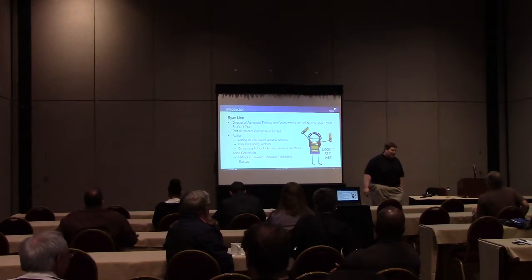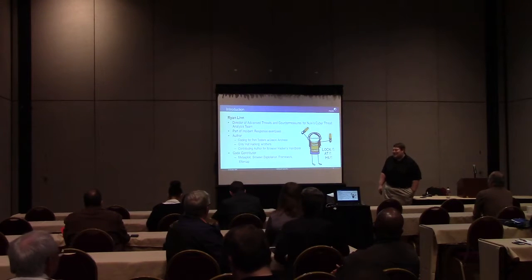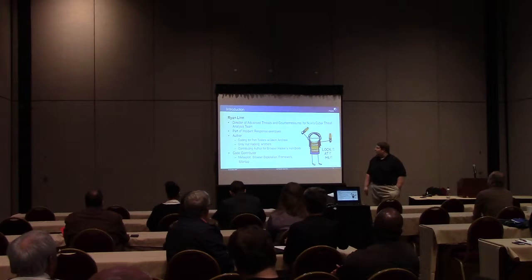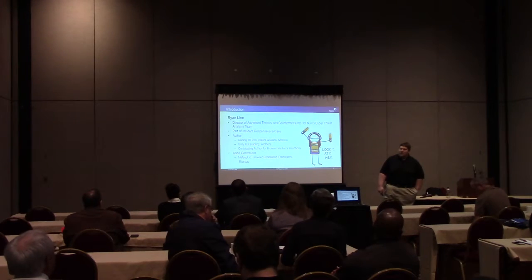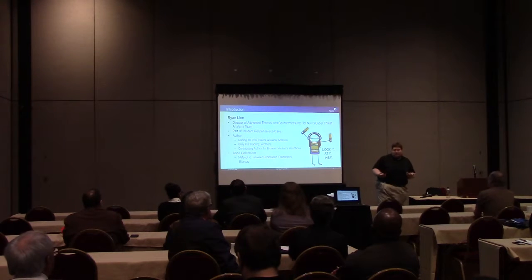A little bit about me and this background - you guys probably saw the attacker base. Part of the advanced brain, kind of measures coming from Newix, what my group does is tech simulations, pen testing, and other security services designed around helping people build up their security posture.